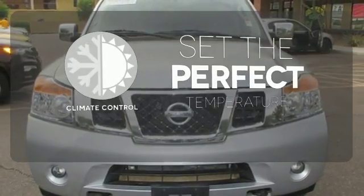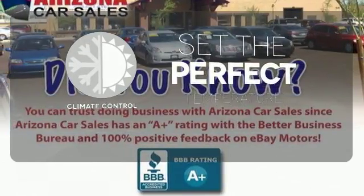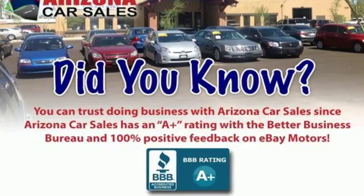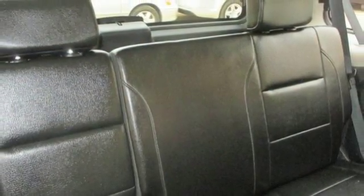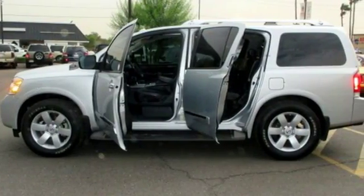The climate control lets you set the temperature exactly where you want it. For the money, there's absolutely no other SUV that offers as much performance, luxury, and family-friendly features as the amazing Nissan Armada.